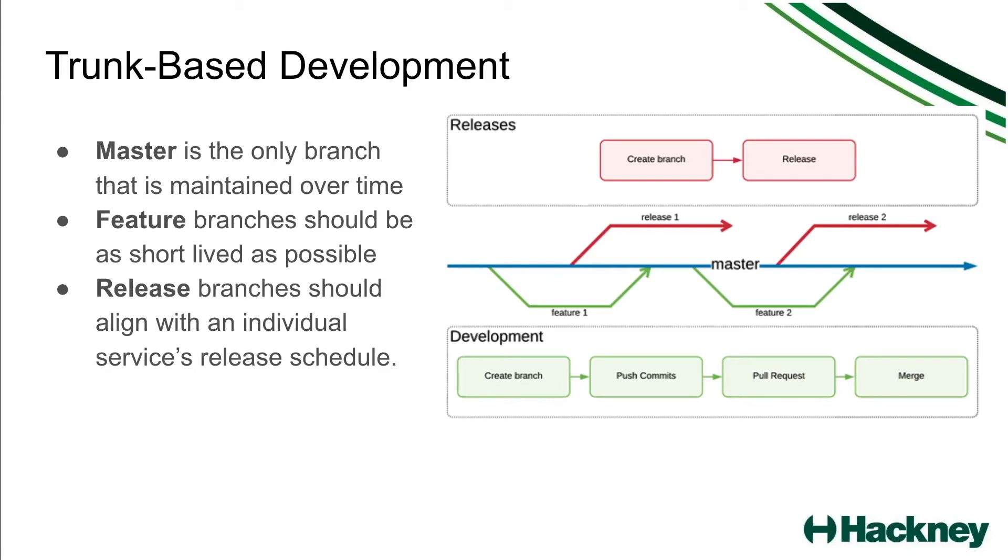Next we have trunk-based development. In trunk-based development, master is the only branch that is maintained over a long period of time. Like Gitflow, we do have feature branches that developers work on individually that contain code for one specific feature, but rather than merging into a development branch they are merged directly into master. These feature branches should be as short-lived as possible so that they avoid the risk of merge conflicts, and all commits to feature branches will be tested and built on the CI/CD platform that we use to provide fast feedback for developers. Then when a release is scheduled to be made, you would create a release branch off of master. These release branches can be scheduled to align with your service's or project's release schedule.